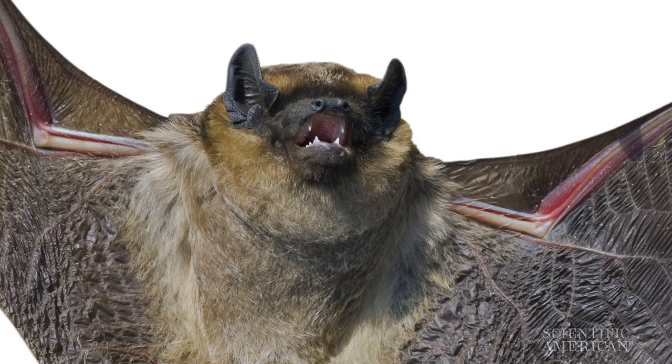To better understand it, you can actually use a visual analogy. Stefan Greif, a sensory ecologist at the Max Planck Institute for Ornithology. Imagine standing in a dark room, he says, beside a mirror. And if you take a flashlight into your hand and shine it from the side onto this mirror, you would see that all the light is being reflected away. So even visually, this would look to you like there's a hole in the wall. There's nothing coming back from this place.